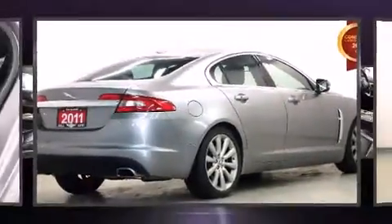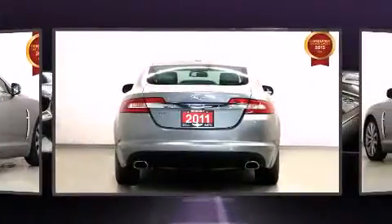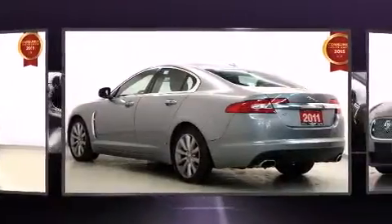Here's a great deal on a 2011 Jaguar XF. A 5.0L V8 engine pairs with a sophisticated 6-speed automatic transmission, and for added security, Dynamic Stability Control supplements the drivetrain.